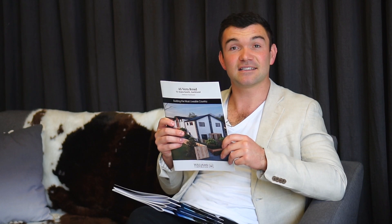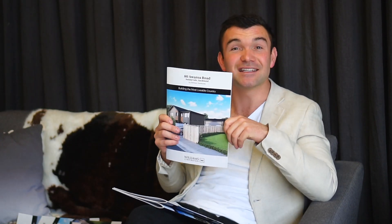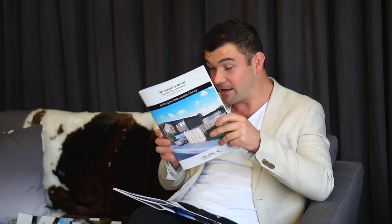45 Vera Road: this is a block of nine townhouses, we're about to start next month and they're all sold. 86 Vodanovic: this is a block of six or seven townhouses and we've only got one remaining. 80 Aeroa: this is a block of six townhouses and we've only got two remaining.